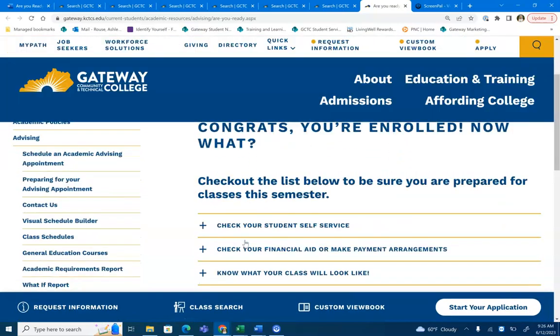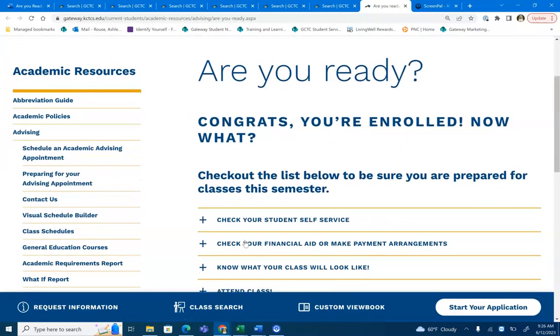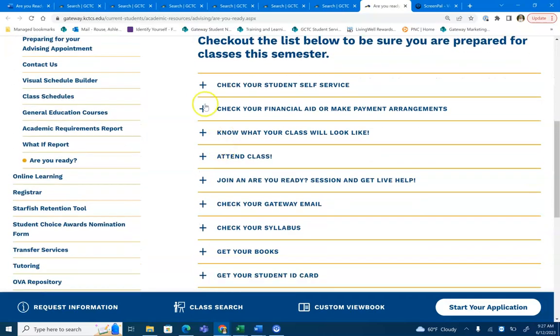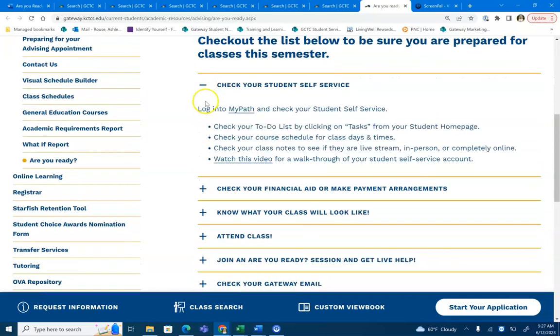This will bring you to the checklist to make sure you are fully prepared for classes this semester. The first thing that you're going to want to do is check your student self-service account. This is located within your MyPath page.